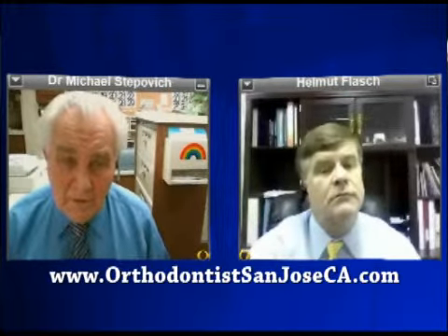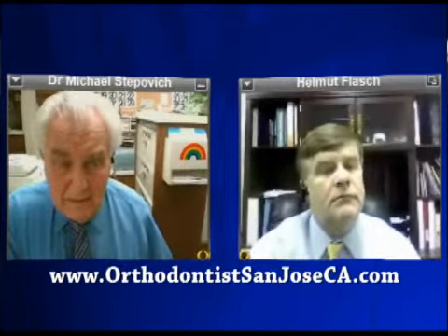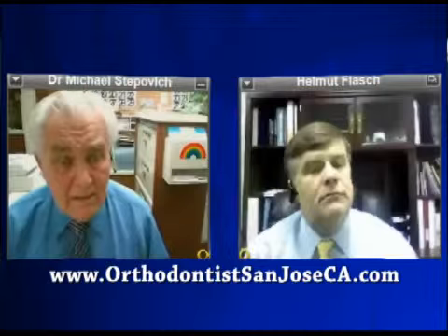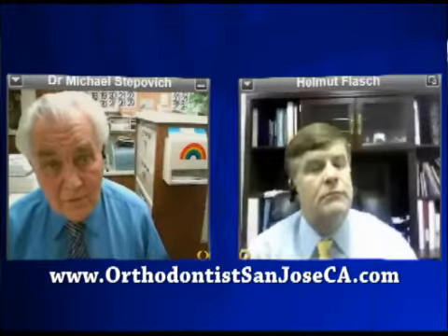For a teenager finishing treatment at 15 years old, a removable retainer in the lower that they have to maintain all the way through college and beyond — it doesn't really work. But if you put in a fixed retainer, that wire on the inside, that's it. They don't have anything to worry about except maintaining it, and there's no problem maintaining it. Retention is the most important part of orthodontic treatment.